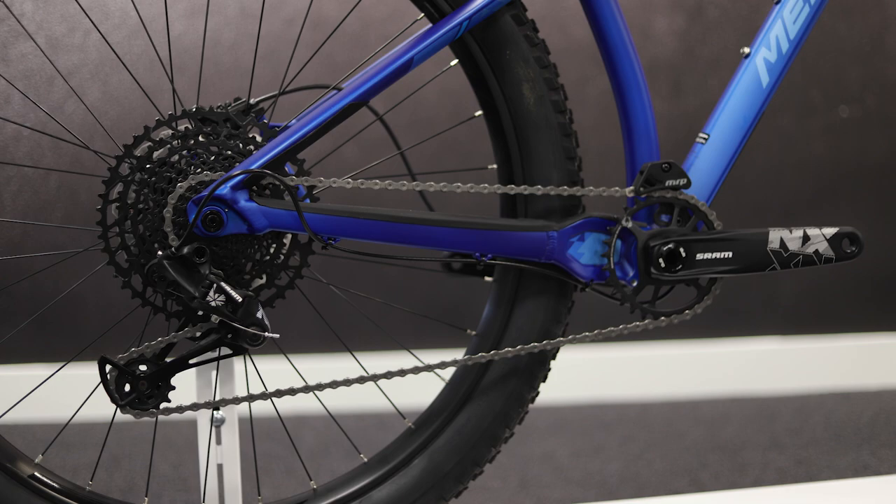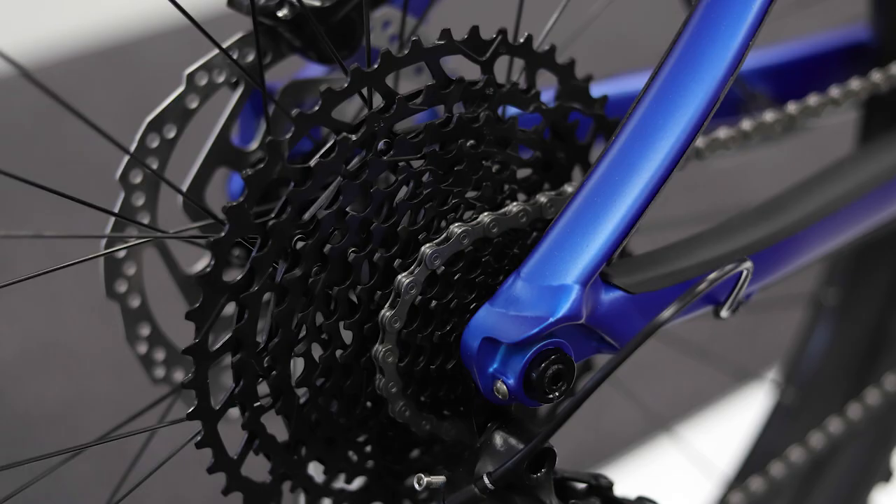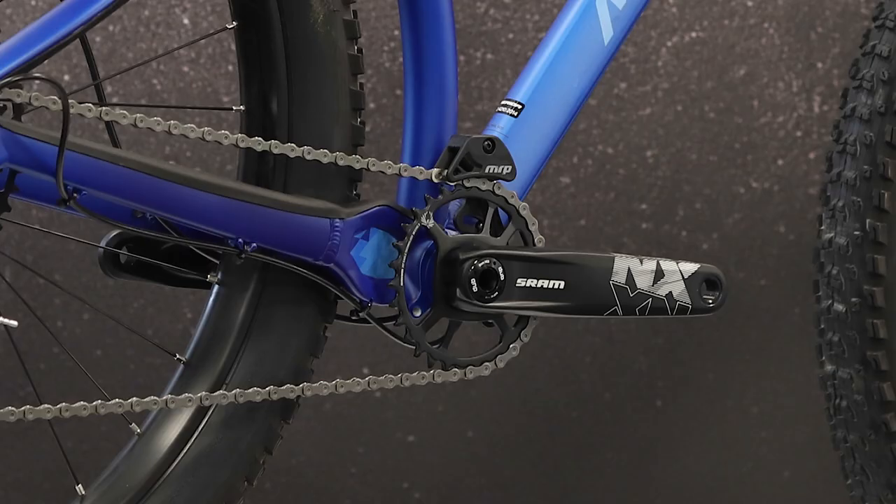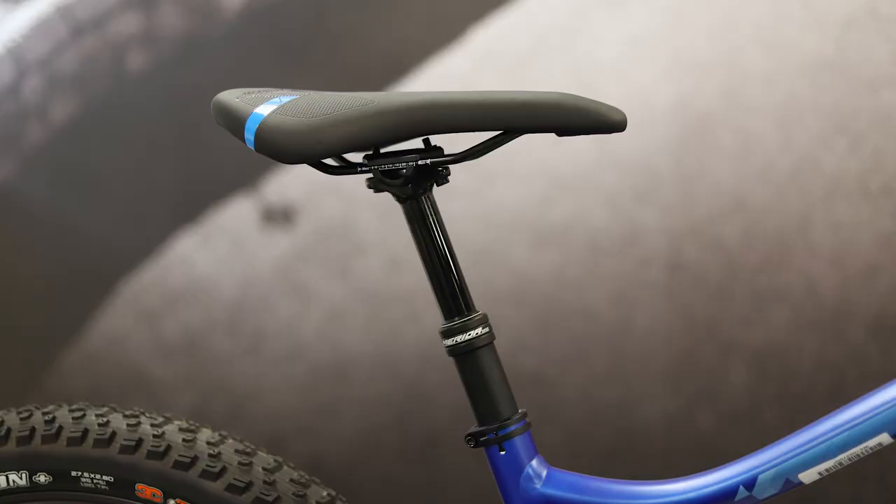1x drivetrains on all models are combined with a wide range cassette to give you plenty of gears with intuitive gear shifting and great chain security, so you're not going to bump your chain off as you're riding through rough terrain.